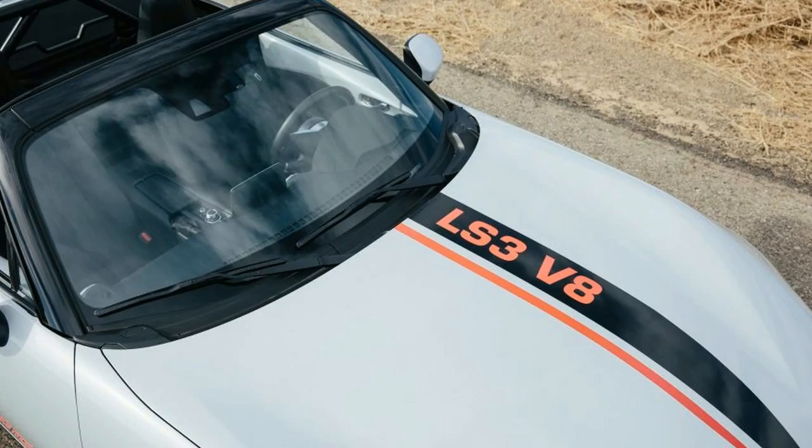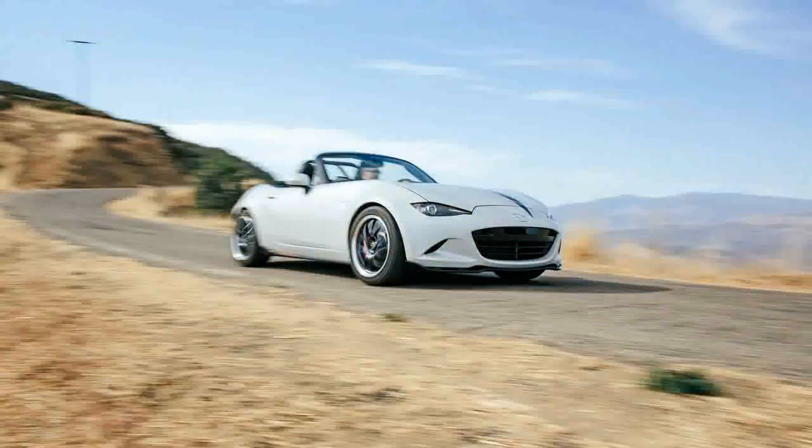Two things radically improve the V8 Miata formula. First is the availability of the compact, lightweight, aluminum LS Series GM V8.